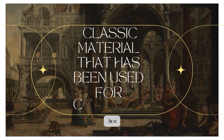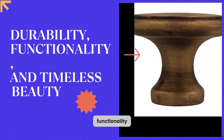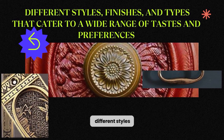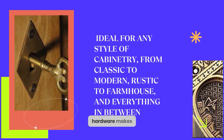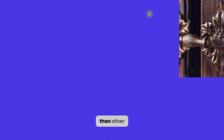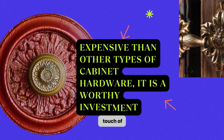Antique brass cabinet hardware is a classic material that has been used for centuries. Its durability, functionality, and timeless beauty make it perfect for adding elegance and charm to your cabinets. It is available in different styles, finishes, and types that cater to a wide range of tastes and preferences. The versatility of antique brass hardware makes it ideal for any style of cabinetry, from classic to modern, rustic to farmhouse, and everything in between. While it may be more expensive than other types of cabinet hardware, it is a worthy investment that provides a touch of timeless beauty.